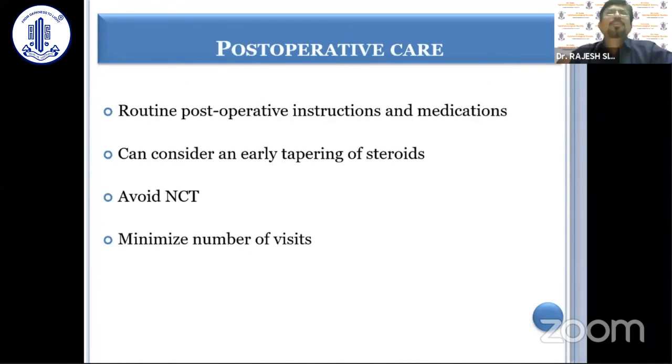As far as post-operative care is concerned, routine post-operative instructions and medications should be followed. One can consider early tapering of steroids, avoid NCT at follow-up, and try to minimize the number of visits as far as practically possible.